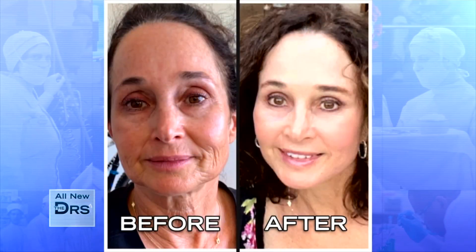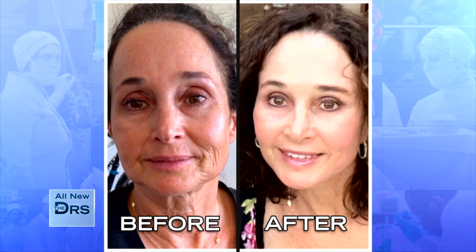Carol Ann and board-certified facial plastic surgeon Dr. Amir Karam join me. Hey guys, welcome to the show. It's been a few months since the procedure, so let's start right off by seeing the before and after. Wow, who is that person? That is really nice, I gotta say. That is very, very nice.